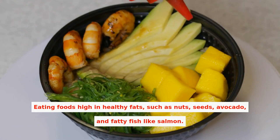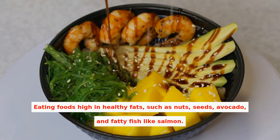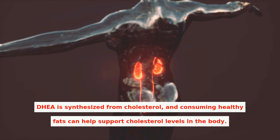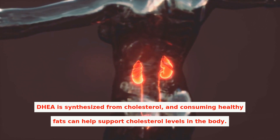Eating foods high in healthy fats, such as nuts, seeds, avocado, and fatty fish like salmon. DHEA is synthesized from cholesterol, and consuming healthy fats can help support cholesterol levels in the body.